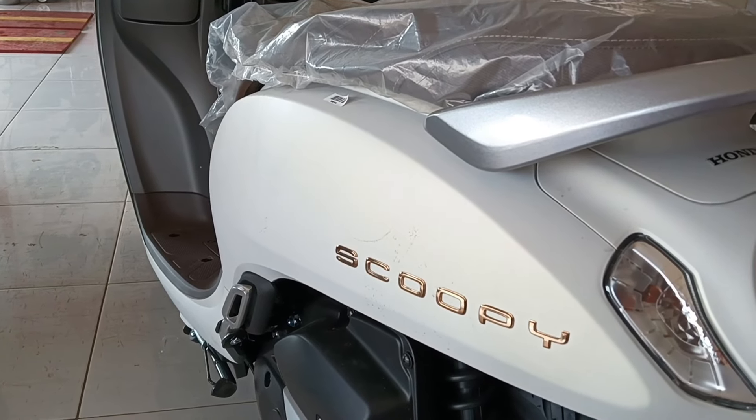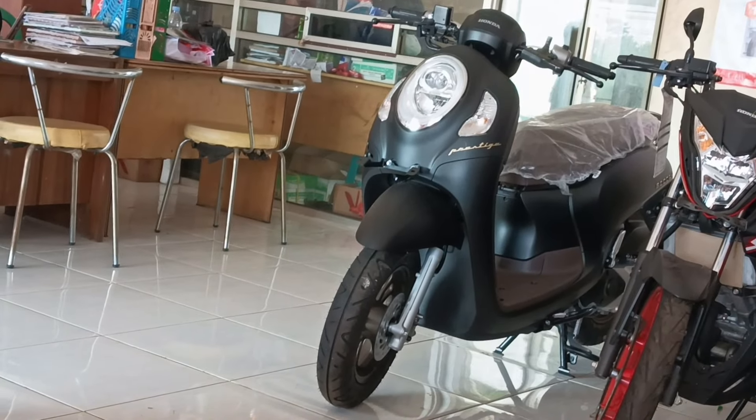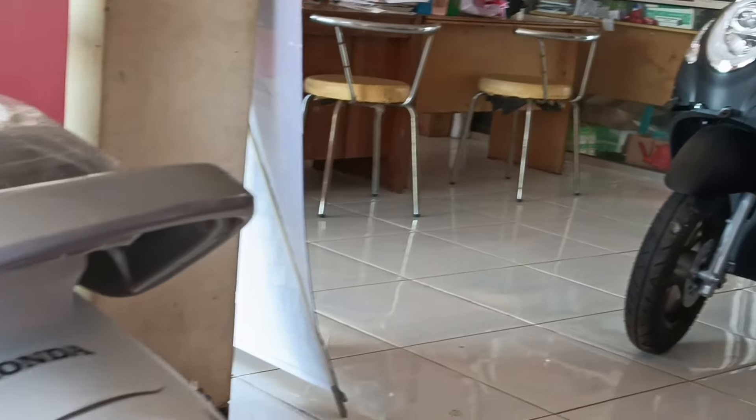Honda Scoopy Prestige tipe tertinggi, itu cuma ada dua varian yaitu warna putih top dan hitam top. Di dealer kami di sini, dealer Jendan Awangi, stocknya ready. Jadi kalau Anda ingin mencari Honda Scoopy tipe Smart Palace atau tipe Prestige, warnanya ready — warna putih dan warna hitam. Tadi cuplikan di awal saya hanya video warna putih ya, nanti kita video lagi yang warna hitam.